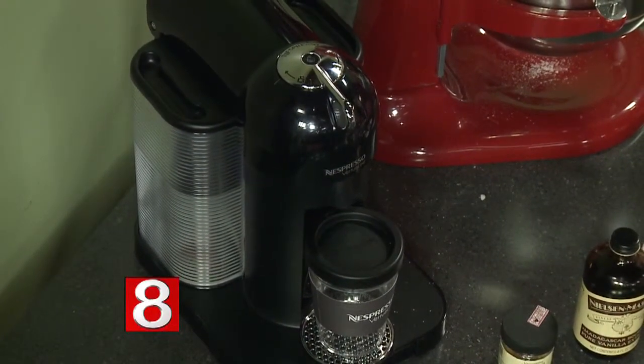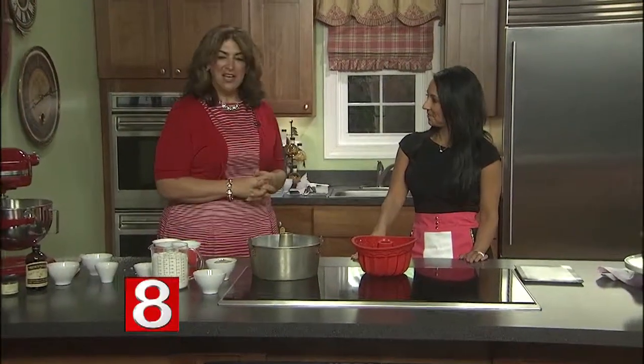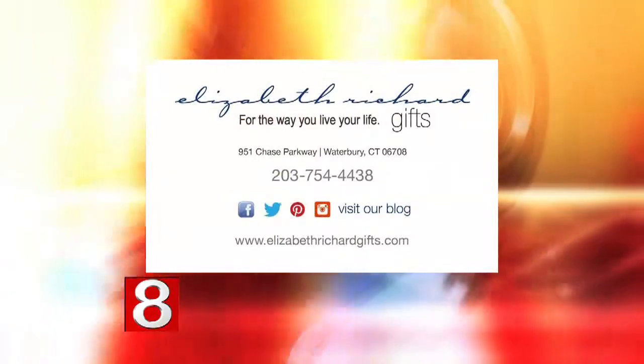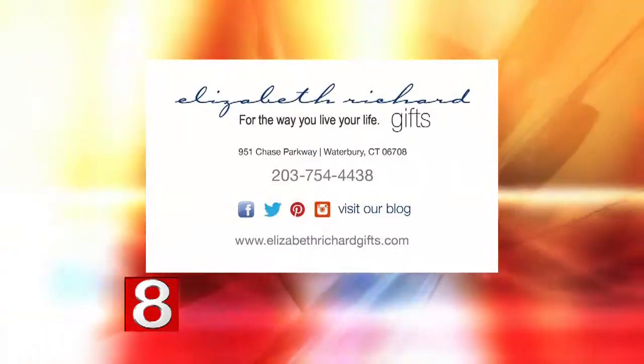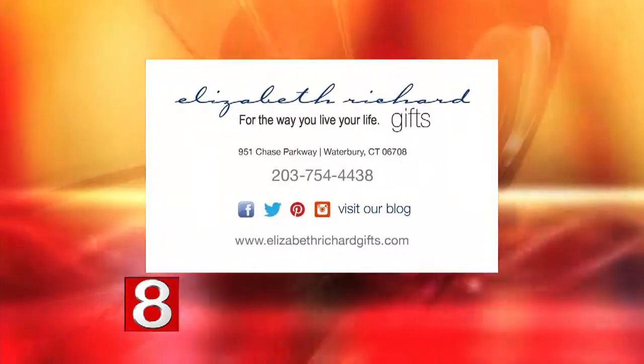You can find that at the store. If you come up this Saturday from 10 to 2, I'll have all kinds of Mother's Day treats out — some goodie bags and a cookbook to give out that the staff helped me compile. I'll be making some coffee for everybody. The store itself is open from 10 to 4, but 10 to 2 for all the goodies. You can log on to their website at ElizabethRichardGifts.com, or visit them on the Middlebury-Waterbury line off exit 17. You can also find them on Facebook, Twitter, and Instagram.